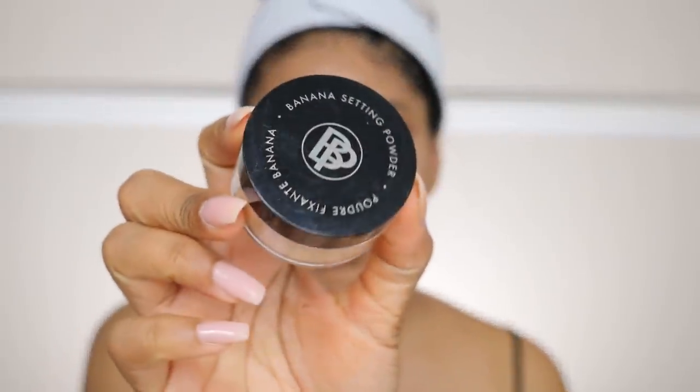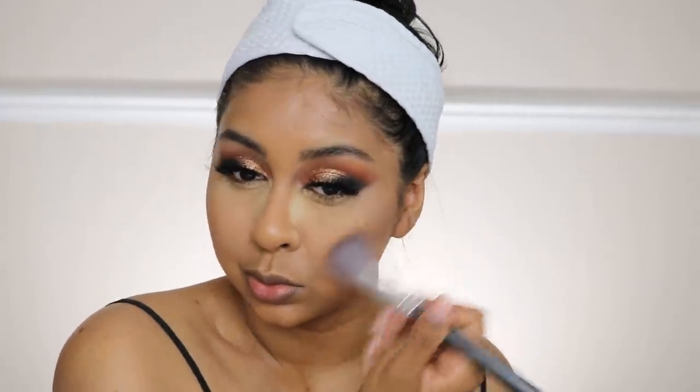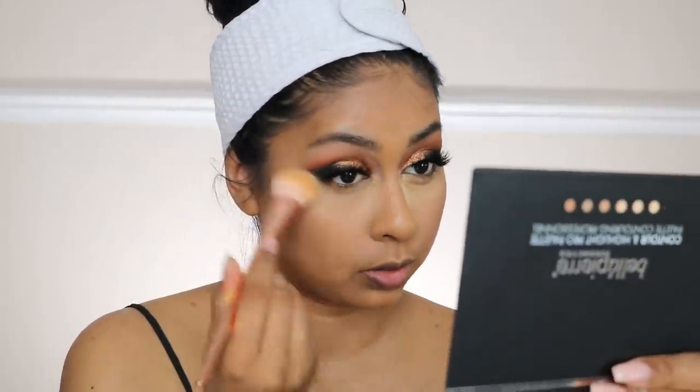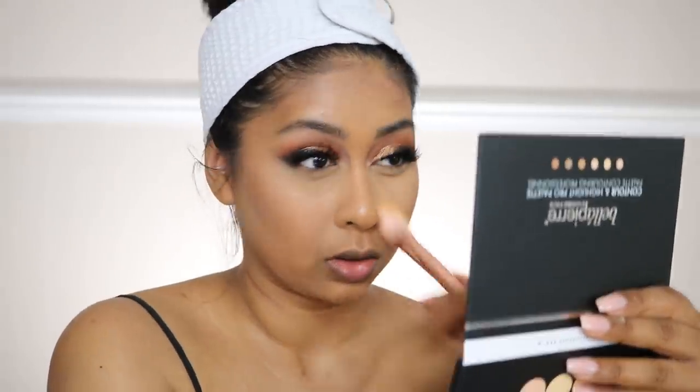I'm going to apply some concealer. Next we have some banana setting powder — the shade looks quite nice. The banana setting powder is £25, so it better be good. We're going to do a flash test. I'm using the contour and highlight pro palette, using the grayish neutral shade to contour a bit. I'm just going to brush this powder off — so far so good.